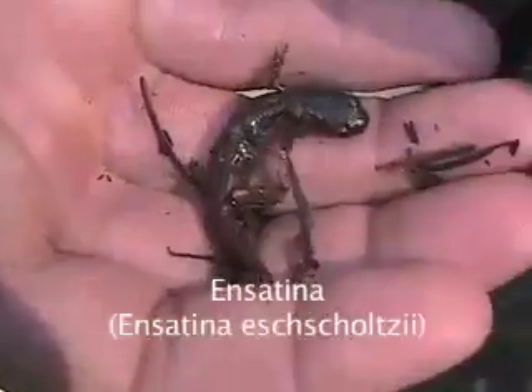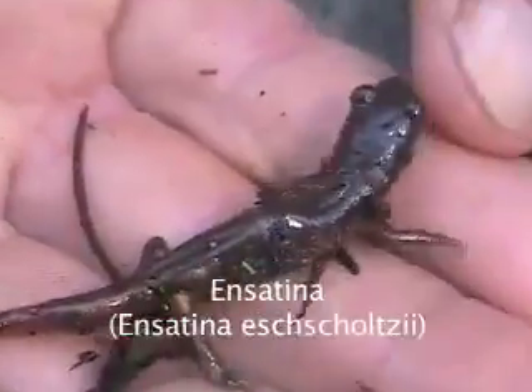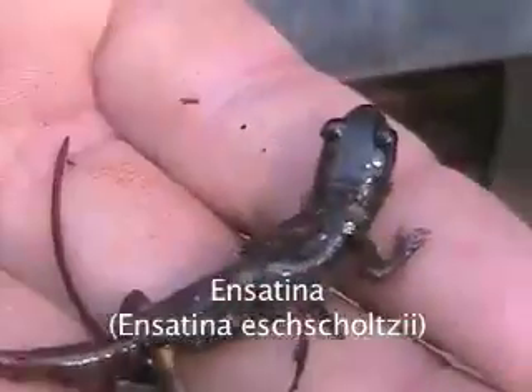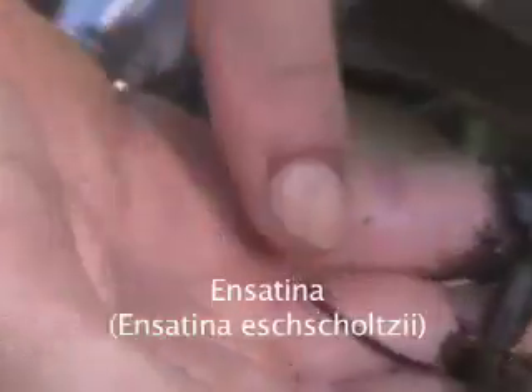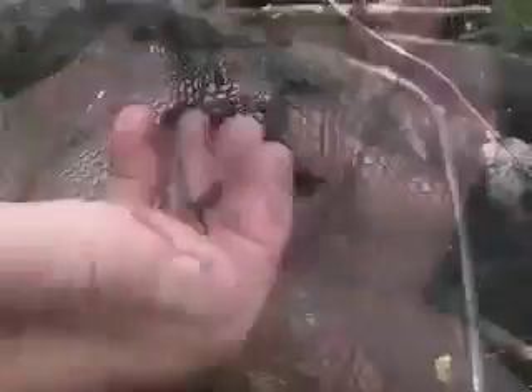Ensatina eschscholtzii schultzi. A key feature of the Ensatina are its so-called golden armpits, which are a yellow coloration where the limbs join the body. Another feature to observe is a constriction point at the base of the tail.